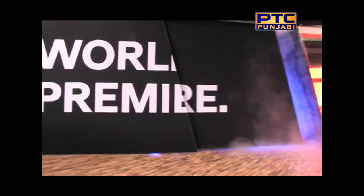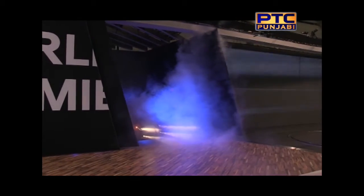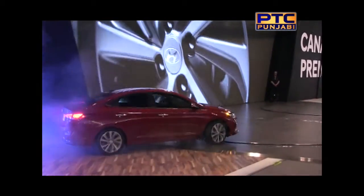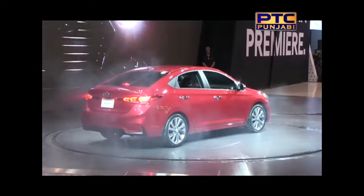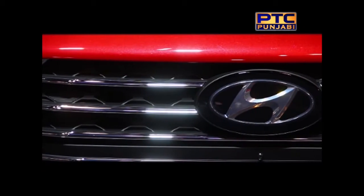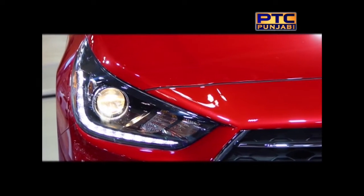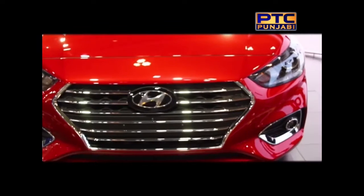And now, for the second piece of our news today, a Canadian first world premiere — the all-new 2018 Hyundai Accent. Ladies and gentlemen, this is the all-new Accent sedan. It arrives at dealerships later this year. It will quickly be followed by a five-door in early 2018. The five-door will not be offered in the U.S., meaning the Accent five-door will be tailored specifically for the needs of Canadians.